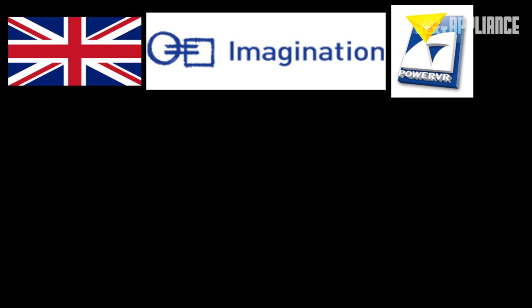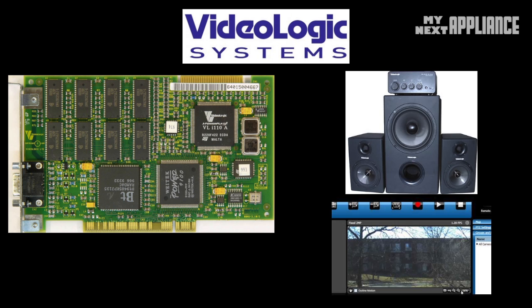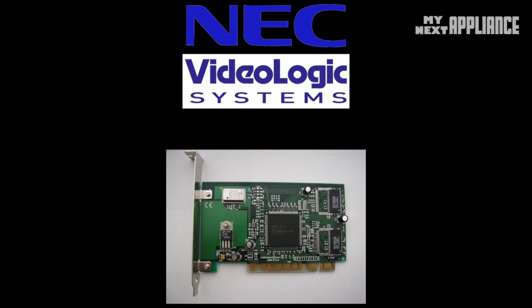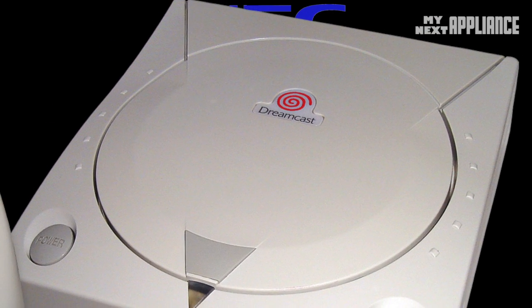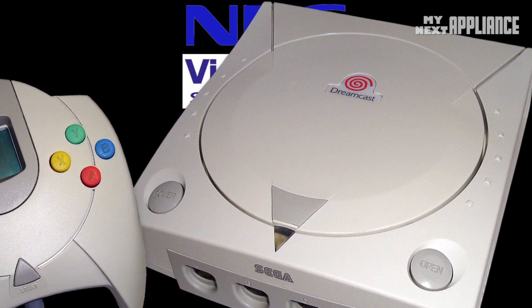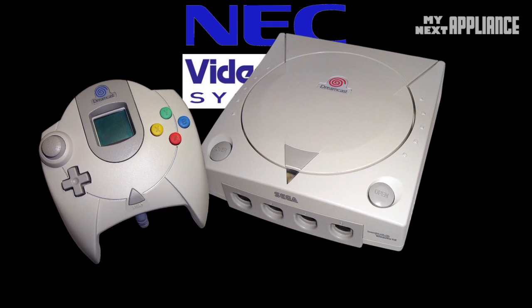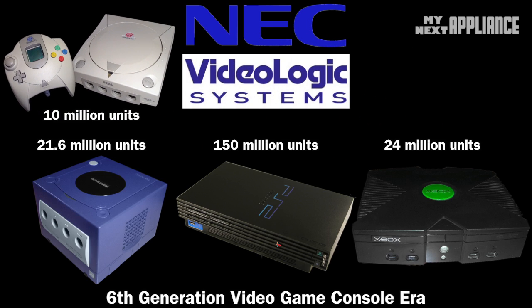So what's PowerVR? This episode is about Imagination Technologies, a British company that has always been involved in parallel processing. Founded in 1985 as Video Logic, it focused on things like graphics, home audio, and video conferencing. In 1995, Video Logic partnered with NEC to release its custom GPU, PowerVR, in video game consoles, arcades, TVs, and computers. The most famous release was in the Dreamcast — the finale for Sega. What helped it succeed was a well-supported platform for game developers that allowed them to create PC-like games for the last Sega console.